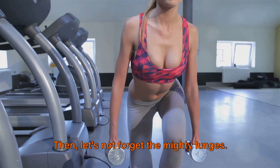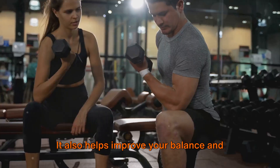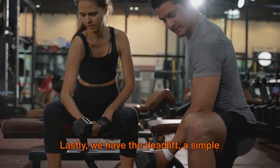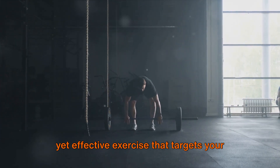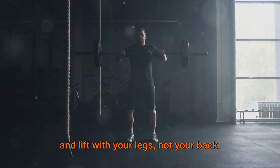Let's not forget the mighty lunges. This exercise is a powerhouse for the entire lower body, including your hamstrings and buttocks. It also helps improve your balance and coordination, making it a staple in any workout routine. Lastly, we have the deadlift — a simple yet effective exercise that targets your hamstrings, buttocks, and lower back. Just remember to keep your back straight and lift with your legs, not your back.